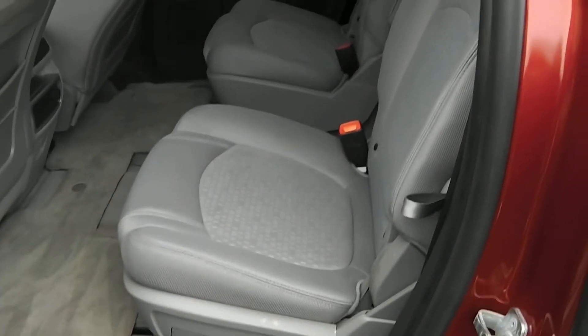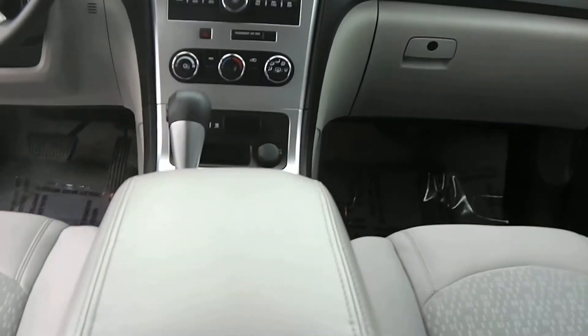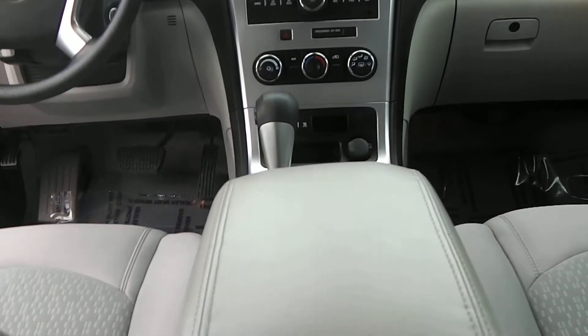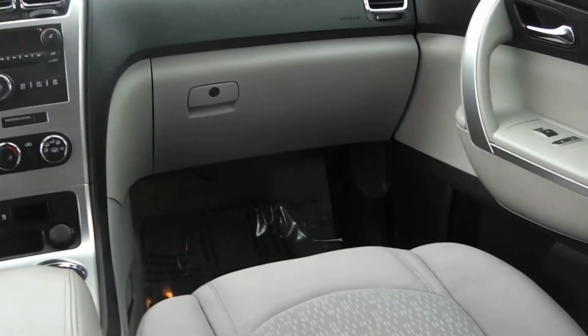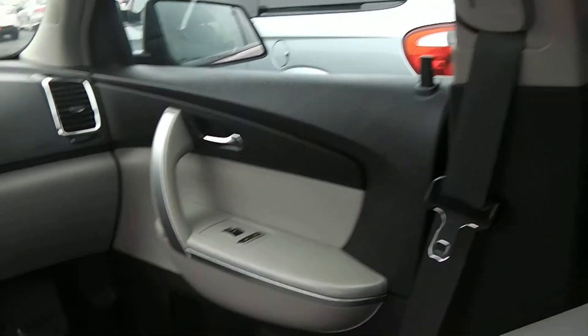The rear seat has the bucket seats on the second row. We do have a third row seat, so we do have a seven passenger vehicle, with the second row bucket seats. Interior condition is in good condition — no burn marks or tears in the upholstery at all. Interior colors are gray with dark black accents around the doors and the windows.